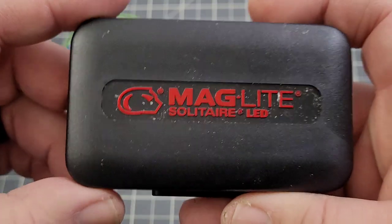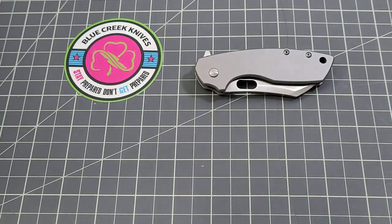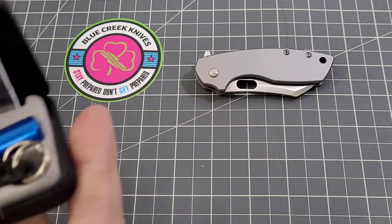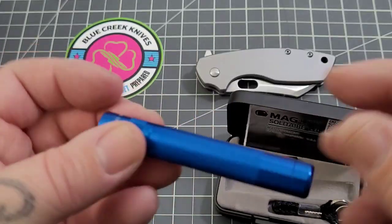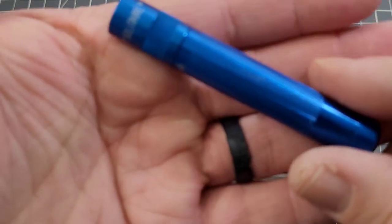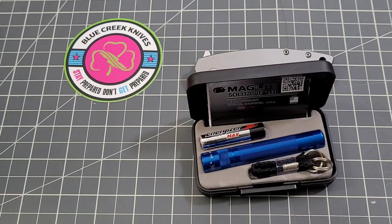I can tell you right now the value is inside this box because we also have a Maglite Solitaire LED. I had one of these for quite a long time. Let me get this sticker off here - that sucker was really on there. There we go, nice little blue one. It comes with an Energizer Max battery - very cool little keychain light. The Maglite Solitaire LED is a compact light: it packs 47 lumens with a peak beam distance of 47 meters. Max runtime is one hour and 45 minutes on high.